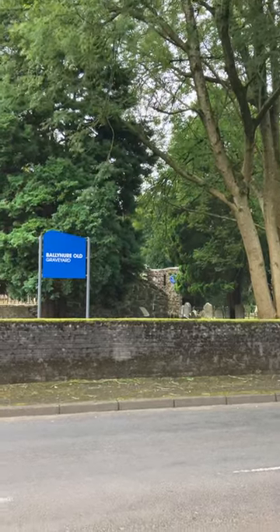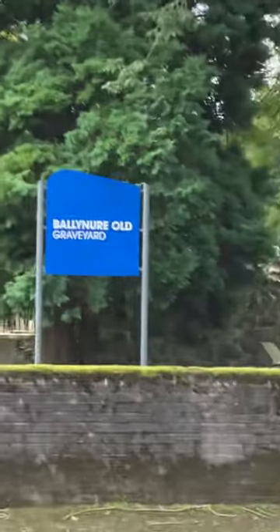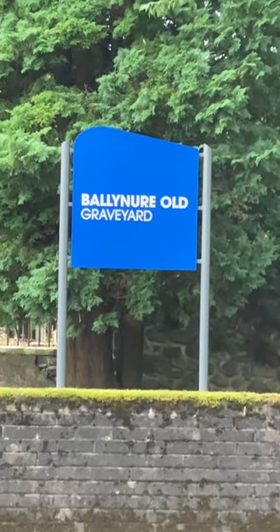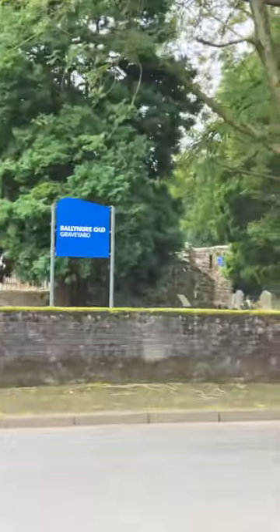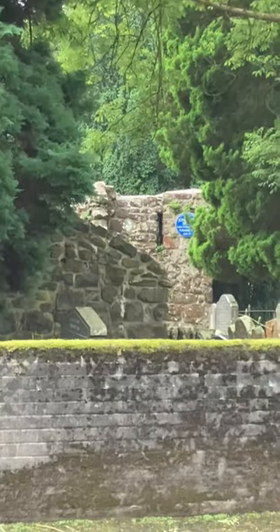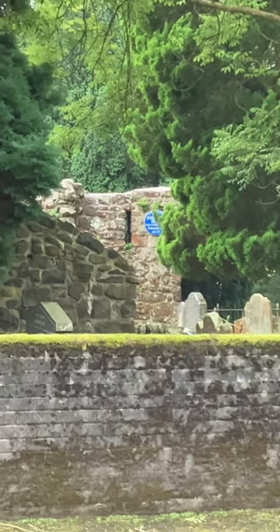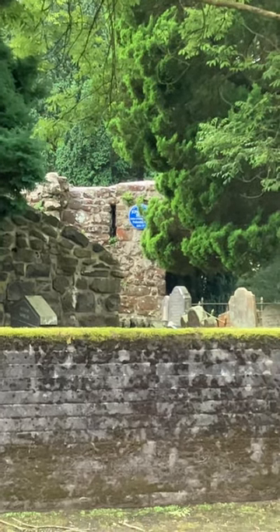Well, hello, thank you for joining me today again on the church history trail. As you can see from our sign, we're at Ballynoor Old Graveyard. You can see the old Mary Magdalene tower there — that's all that's left of the church.